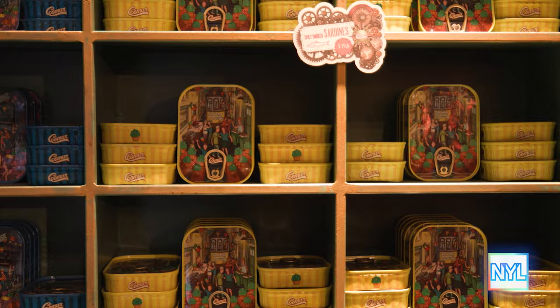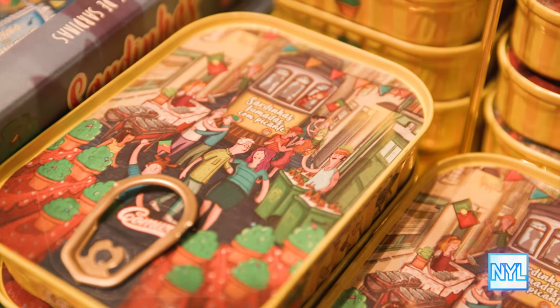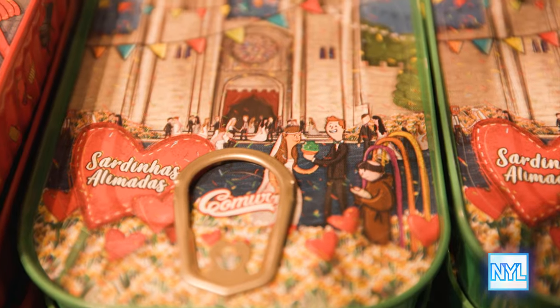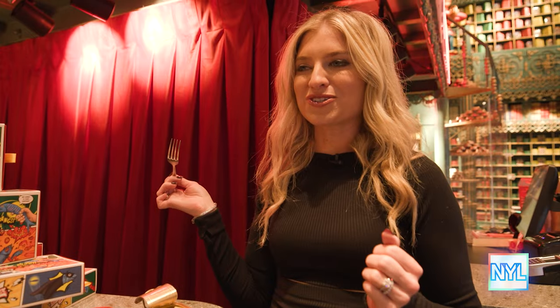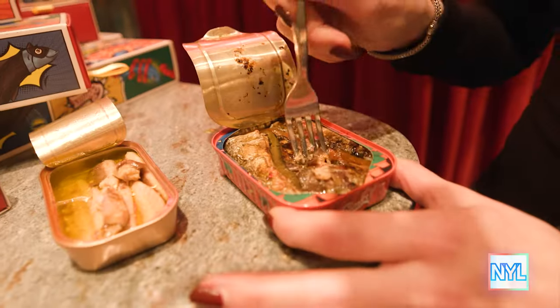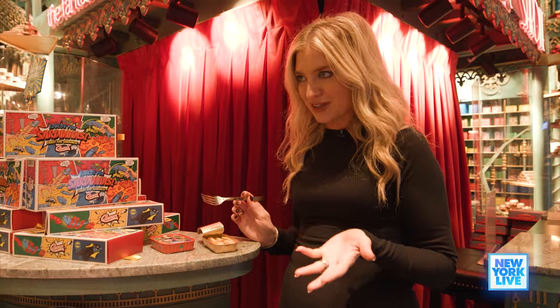How many different types of sardines do you offer? We have several varieties — smoked and spicy, lemon, tomato sauce, and grilled with sweet peppers. I've been here for the past 15 years thinking I don't like sardines, but I love it!